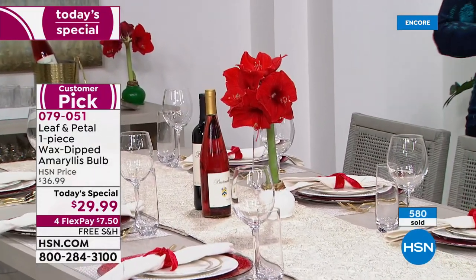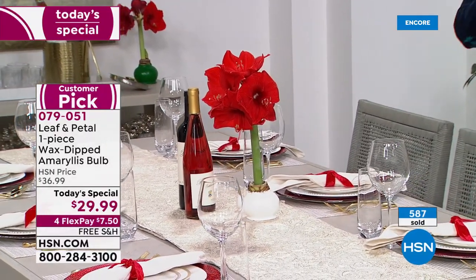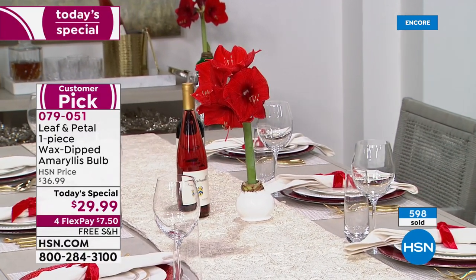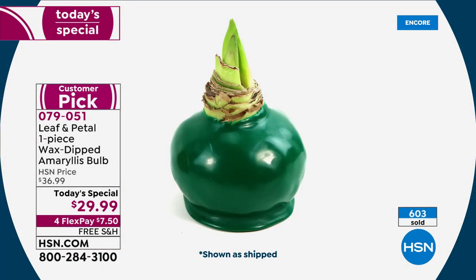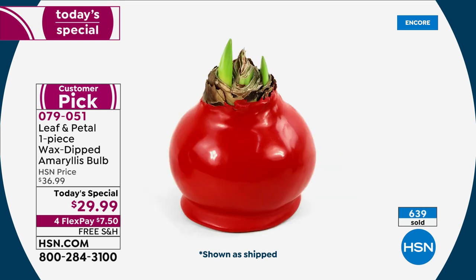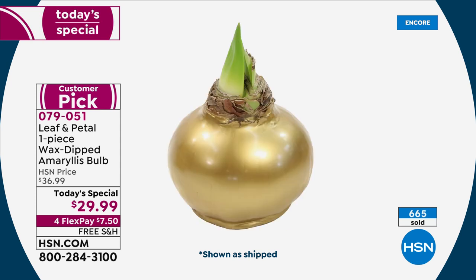Whoever you buy this for, you're not giving them more work. It's not a kit they have to get their hands dirty with. Wherever you place it — whether it's the centerpiece, the mantle, on the ottoman during a fireside chat — those big beautiful trumpet blooms are so showy people will walk up and ask, 'Is that real? Is that a silk plant?' You receive it, then watch the magic happen. No green thumb necessary.